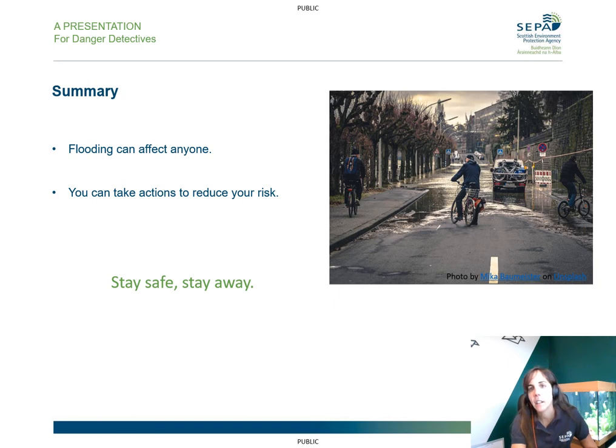Overall, flooding can affect anyone — it could affect you on your way to school, at your home, or at your school. But there are things you can do to reduce that risk, like checking if you are at risk of flooding, making a flood plan, and preparing a flood kit. And remember: stay safe, stay away. Thanks for listening.